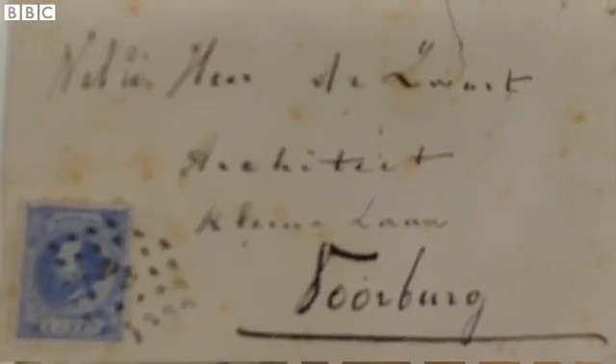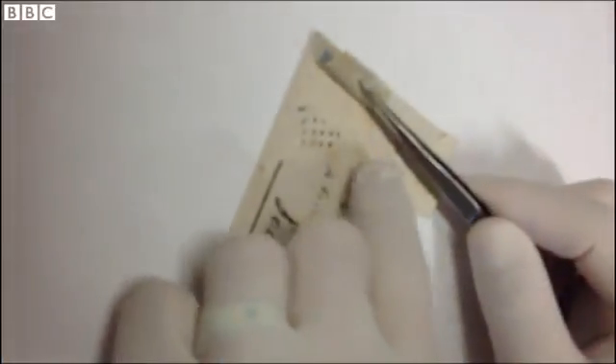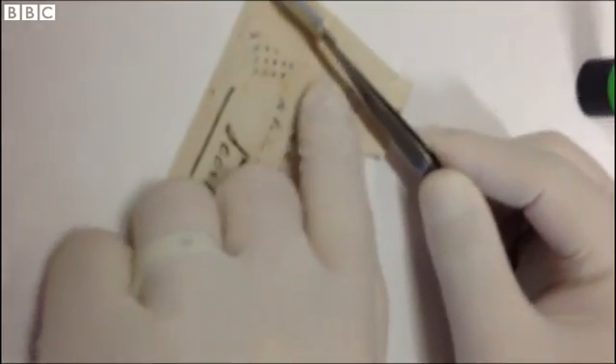The first try was a letter believed to have been written by the artist, but unfortunately the postman messed it up — so they got the genetic information of the postman, likely, rather than Vincent's. In the absence of actual DNA, Dimut reached out for the next best thing.